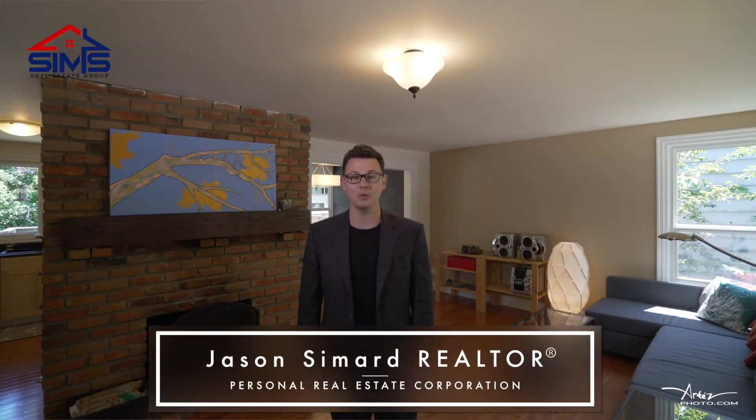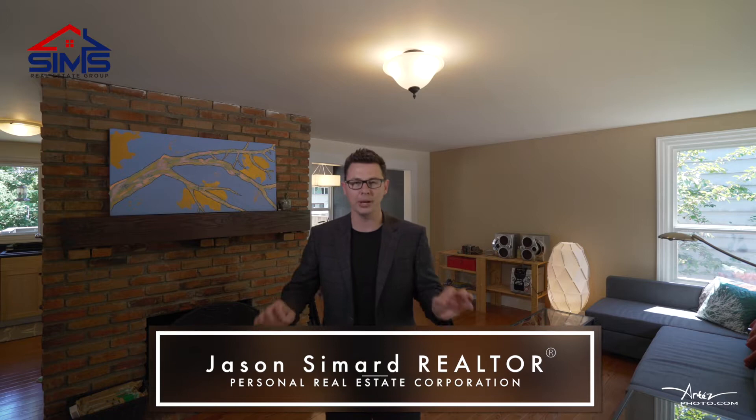Jason Simard here with The Sims Real Estate Group of RE-MAX. Bringing one of my absolute favorite types of listings — an amazing family home in a great location. You'll definitely want to check it out.